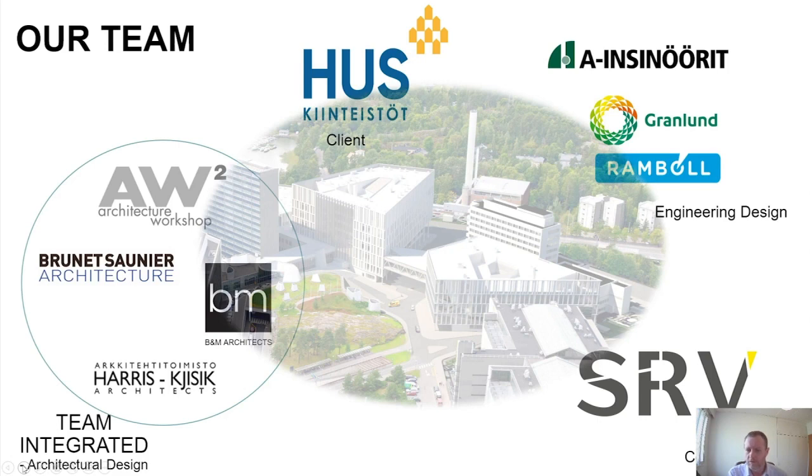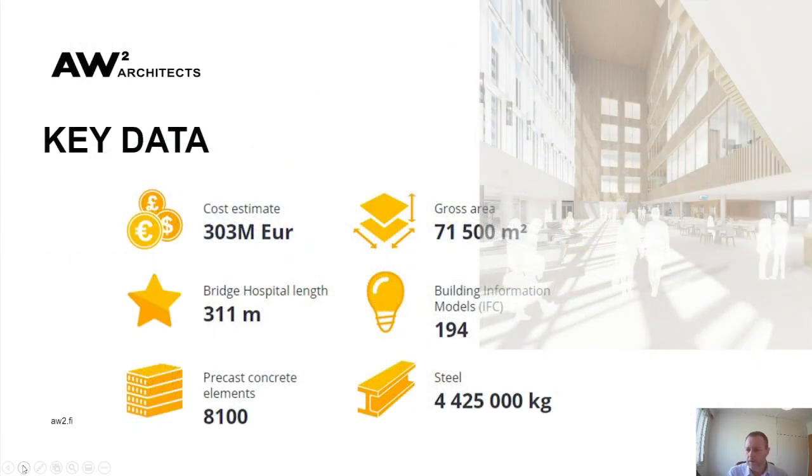SRV Construction from Finland were the contractors in charge of building this project. Key metrics: approximately 303 million euro budget to build, final floor area of 71,500 square metres, 311 metres in length. Up until construction there were 194 different IFC models, 8,100 precast concrete elements, and over 4 million kilograms of steel used to construct the building.